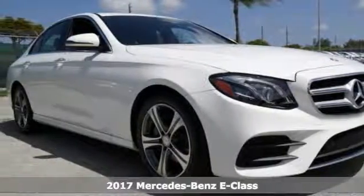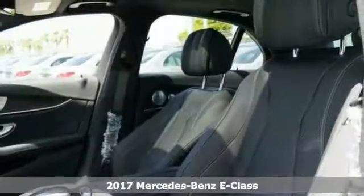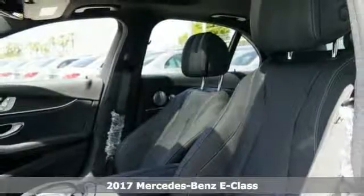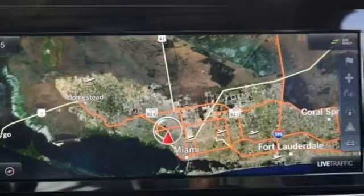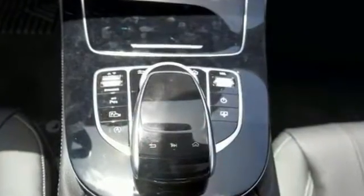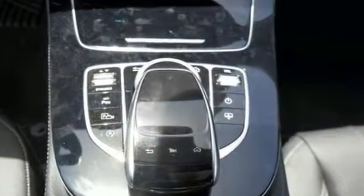You can't go wrong with this 2017 Mercedes-Benz E300. This one comes with keyless entry and a keyless start, and it has navigation. It also has a touchpad controller, rain sensing wipers, and a backup camera.